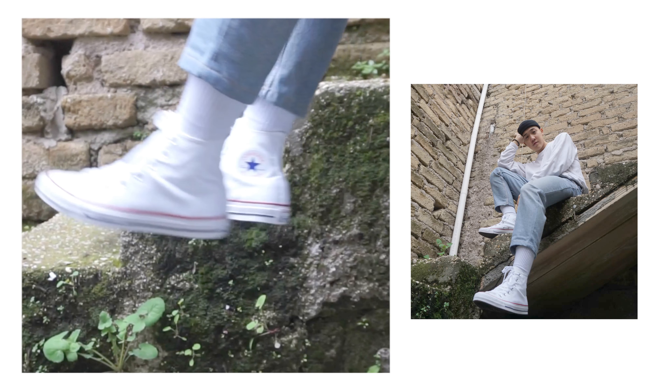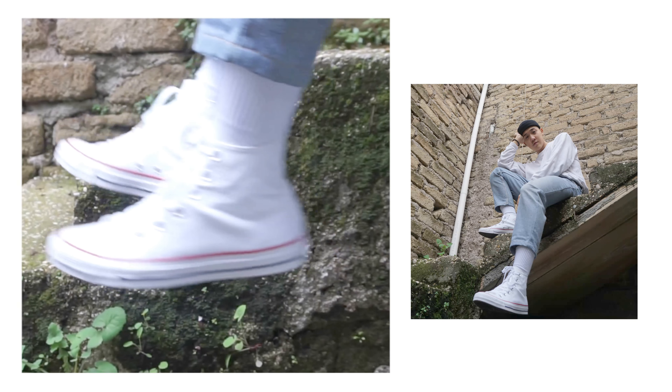Last but not least are of course Chuck Taylor Converse — I got the white version. As you know, I've been liking white shoes, so I had to get these. I only got them for 40 euros because I got them at a Converse outlet, so it was a good deal.